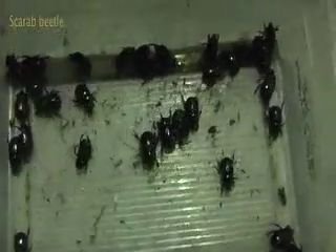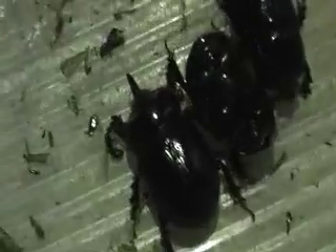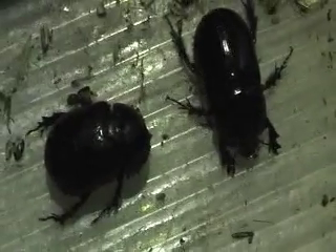Here's our beetle farm now — we've got quite a few, as you can see. These are almost all females, and we don't know why. But there's one male in here. You can tell that he's male because he has a horn, whereas the females don't have a horn.